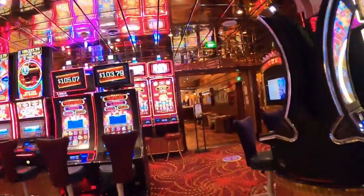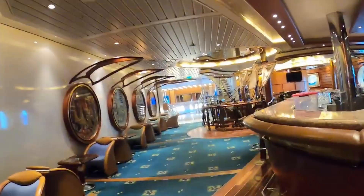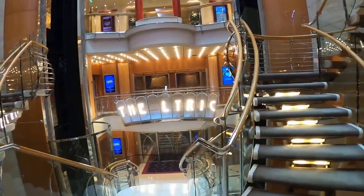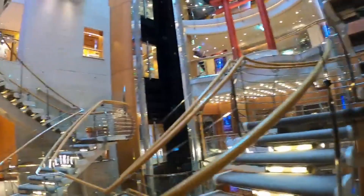We're in the Port of Cozumel right now, so the casino's closed. Next going forward is the Schooner Bar, beautiful the way this is decorated. Forward on deck 3 is the lower entrance to the Lyric Theater, also conference rooms.